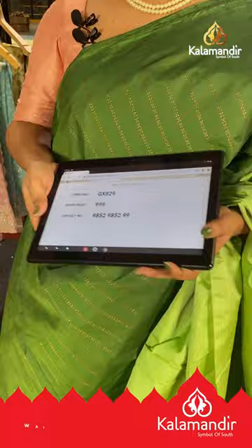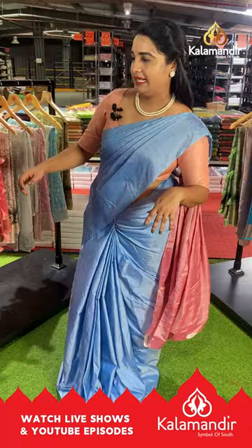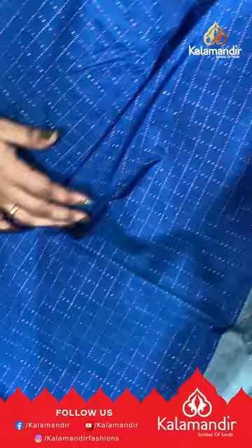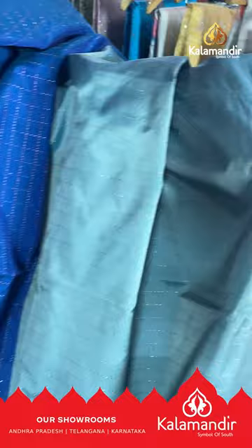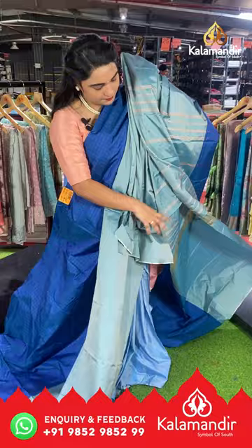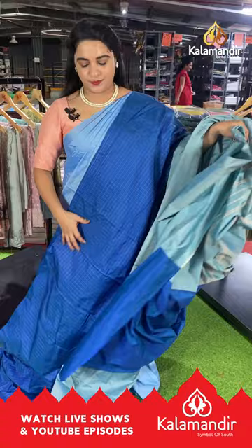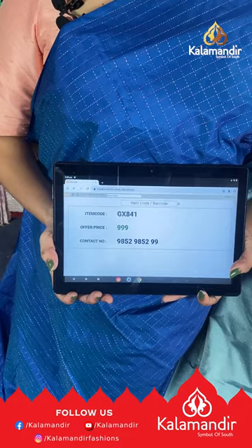Next saree is in peacock blue and light sea blue — a beautiful color combination. The upper side has peacock blue dot checks and the downside has dot weaving. It's a borderless saree with a contrast pallu featuring lines, paired with a self-color plain blouse. Saree code GX841, price ₹999. To buy, take a screenshot and share on our WhatsApp number.